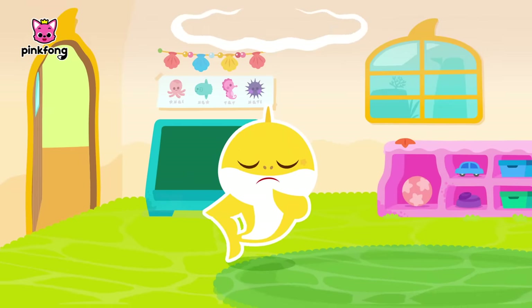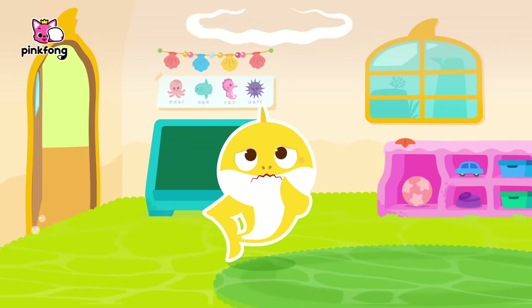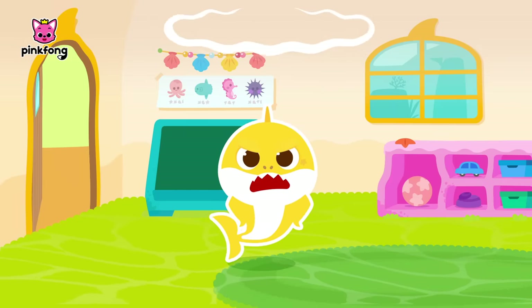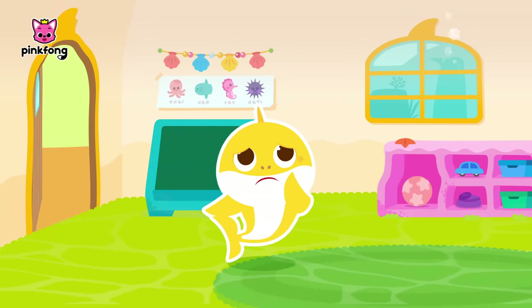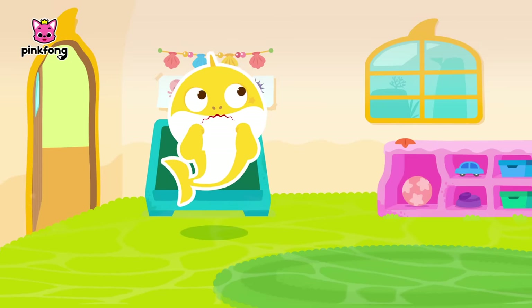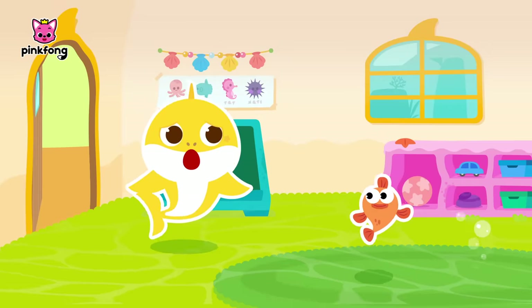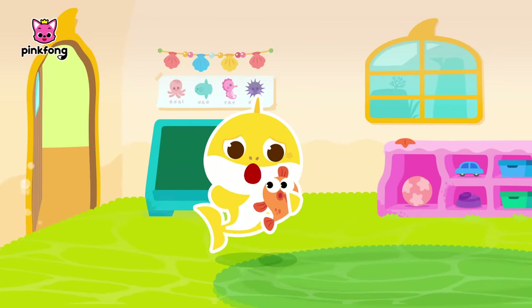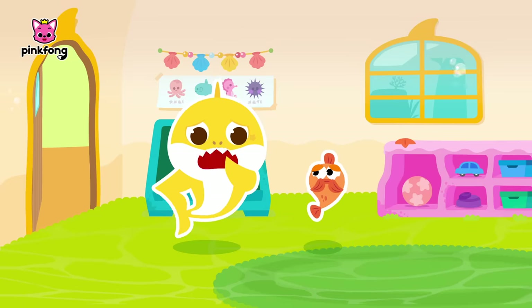Brooklyn! What's that? I've trapped your teacher and friends in a place that you'll never find! Now, if you can't complete the following missions, don't even think about saving your friends! Who are you? Bring back my friends! Brooklyn! William! What in the sea is going on? A scary voice told me that he has trapped our teacher and our friends! No one else is here! That's not good!